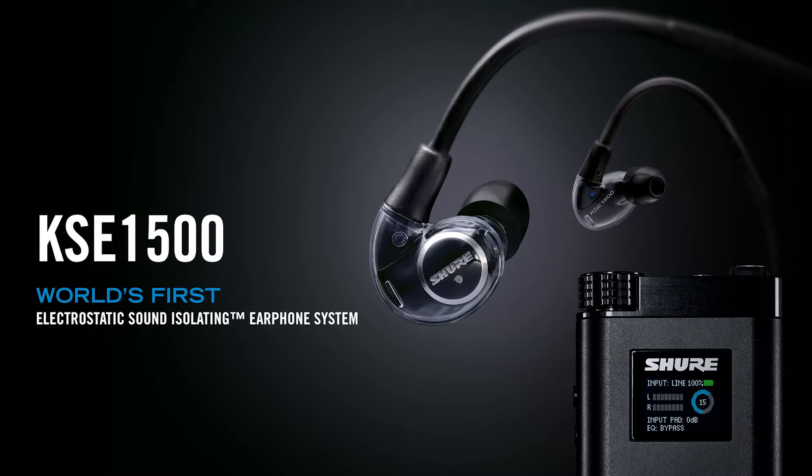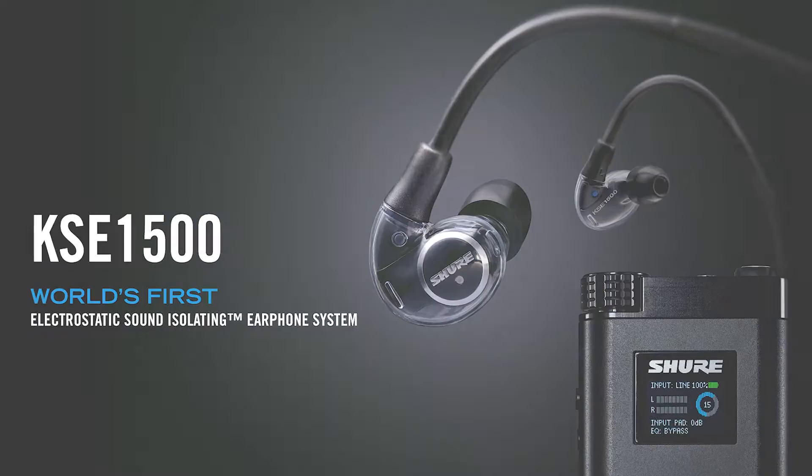The KSE1500 is the world's first sound isolating electrostatic earphone system. It's capable of producing the broadest frequency range with the fastest transient response, which really translates into one of the most immersive audio experiences available.